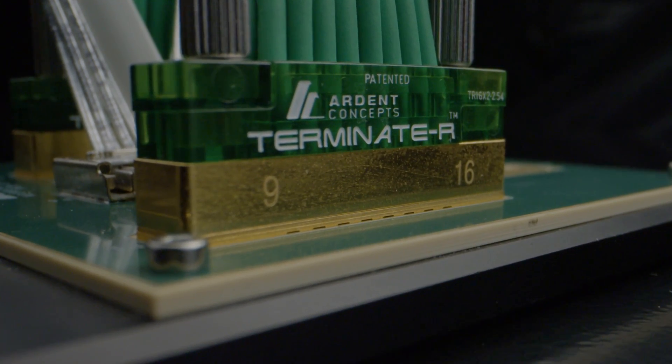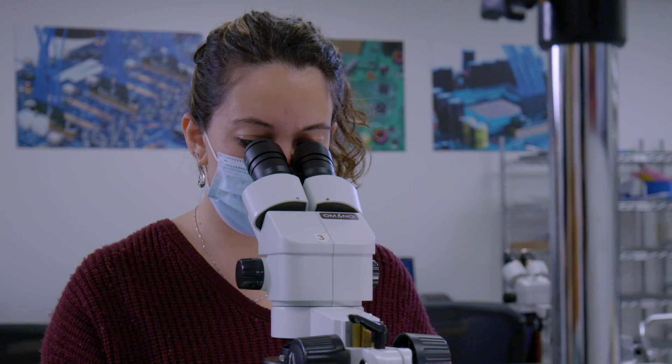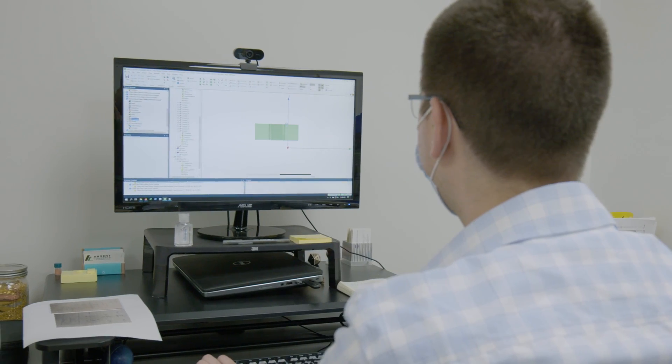Ardent was founded on a pretty simplistic principle, which was developing solderless compliant interfaces for development of high speed applications. Ardent has always been unique in that we're extremely receptive to what the marketplace is desiring, and we've always been able to distill that down into product enhancements and product development at a pretty rapid pace.